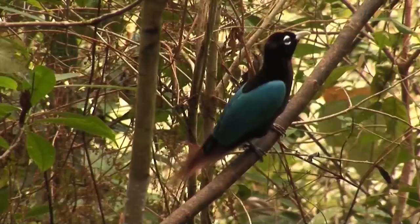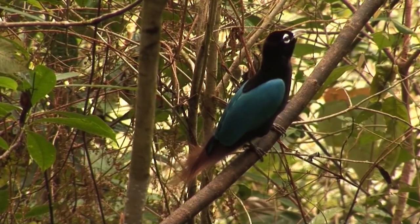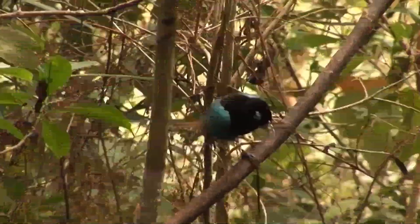The blue bird of paradise boasts an unusual way of displaying its beauty during the mating season, during which the male hangs upside down on a branch and spreads his blue feathers.